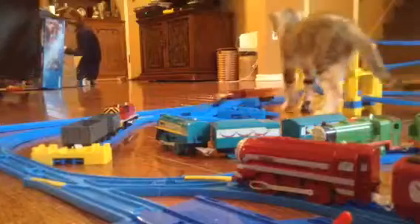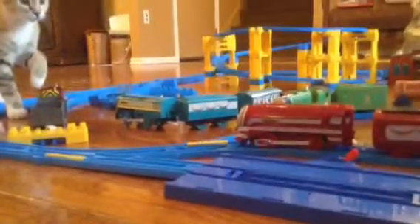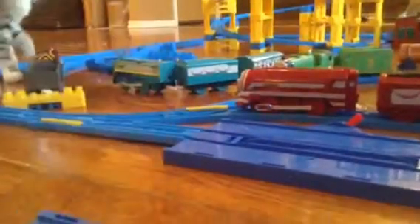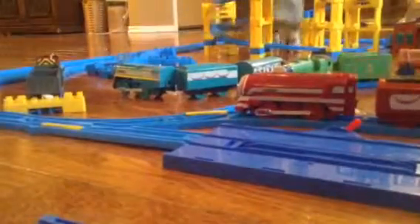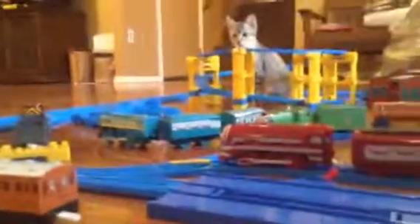Here she comes. When I first gave Connor and Caitlin the test run, Mabel tipped them over. So let's give Salty a test run.